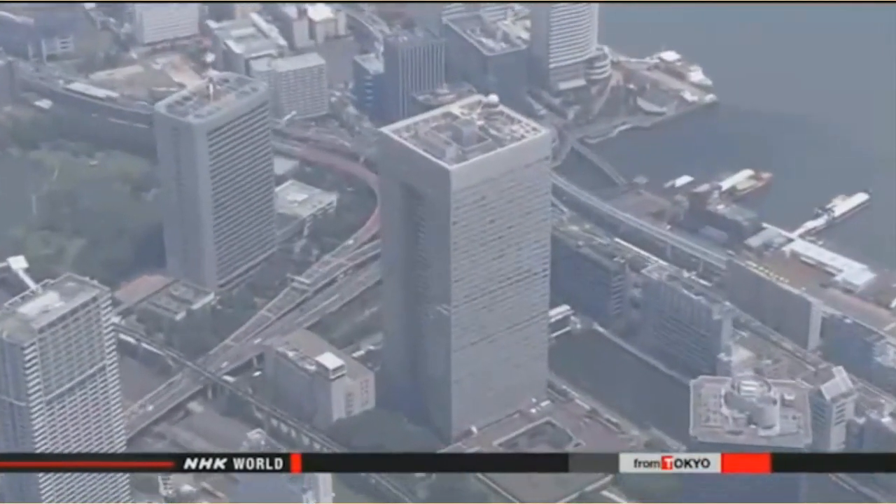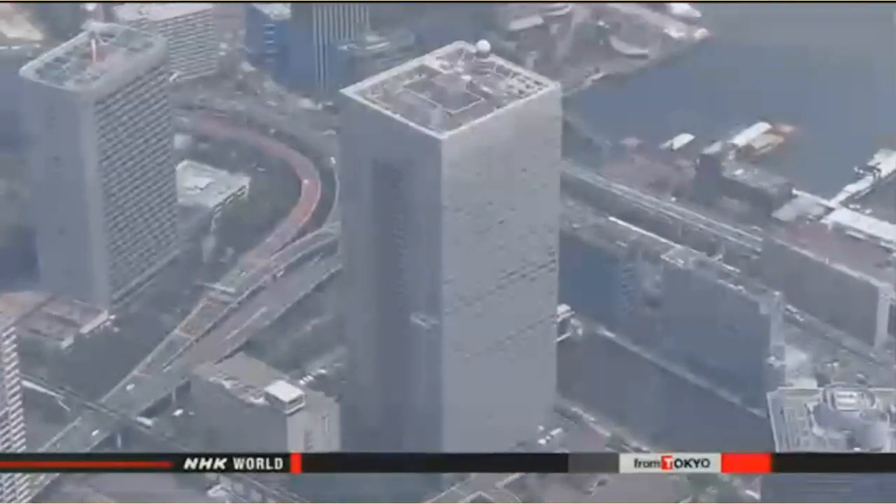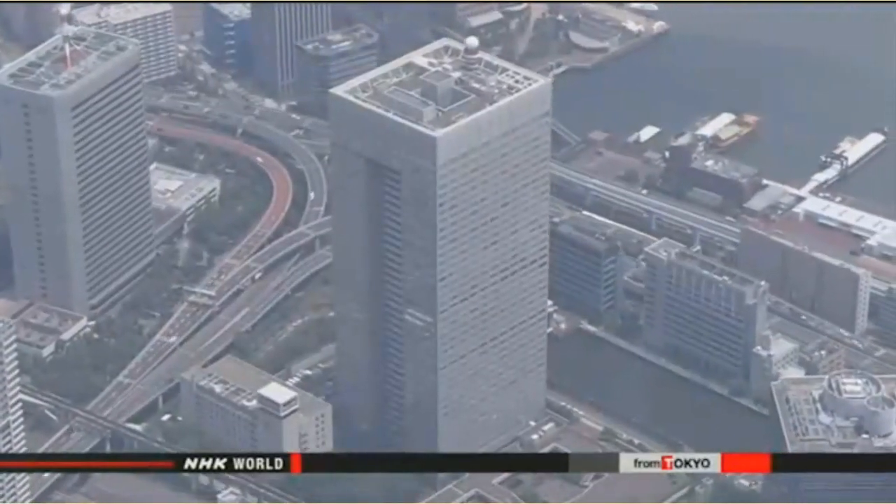The report says senior officials involved in the misconduct must be aware of their responsibility, and it calls for the company's management to be changed. President Tanaka will hold a news conference on Tuesday to address how his company will handle the panel's findings.